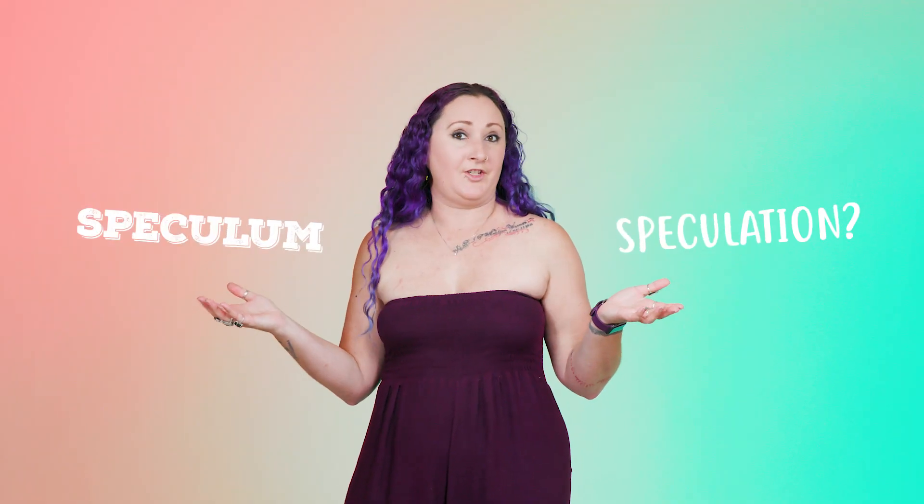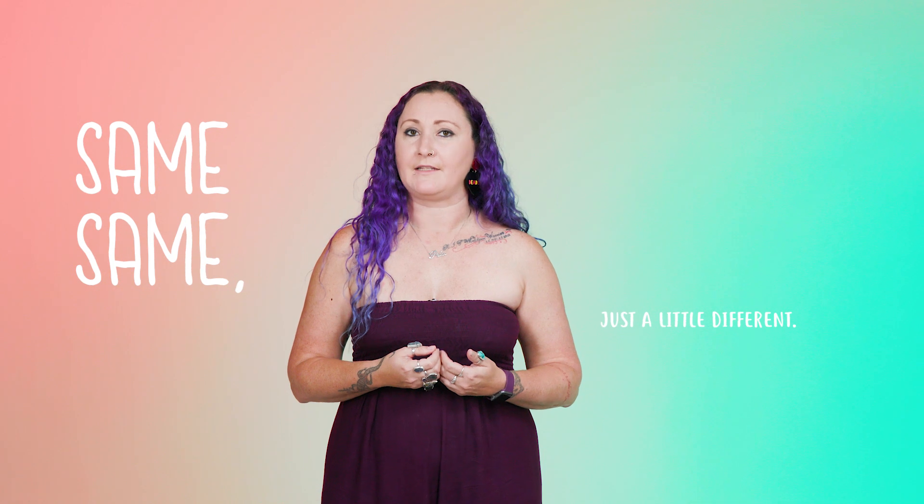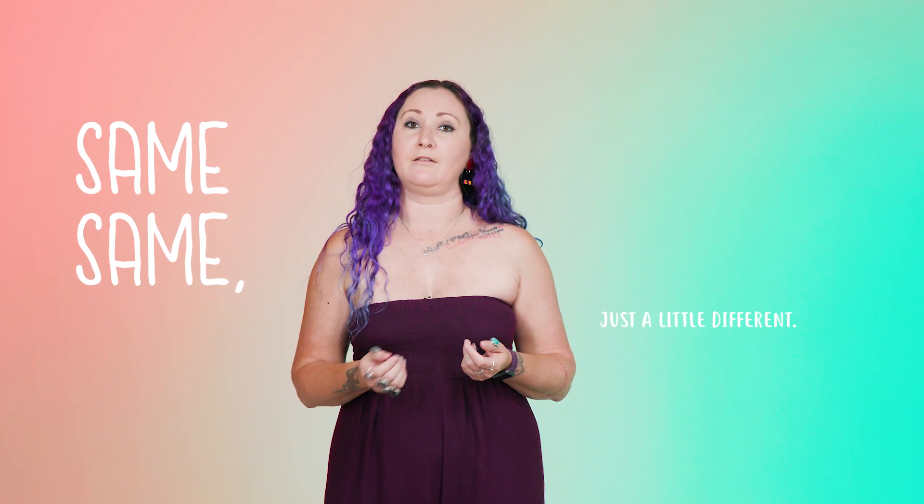Speculum speculation? We get it, and here's what you need to know. The new cervical screening test is the same procedure as the old pap test, but now we test for HPV rather than changes in cells. HPV causes most cervical cancers, so we're detecting problems far earlier than before.